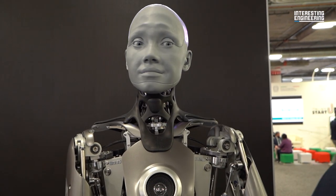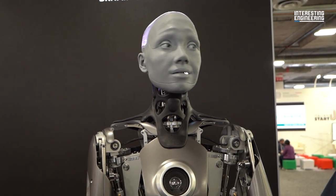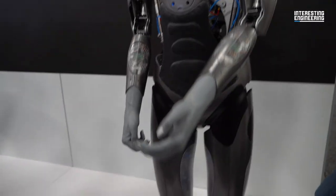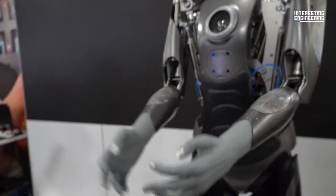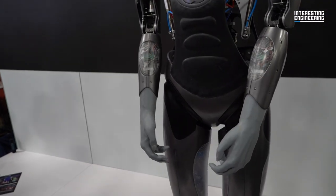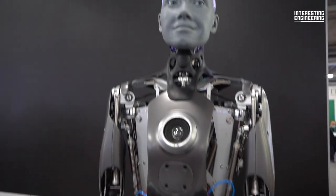Amica. Visitors had the opportunity to talk to the most lifelike robot they've ever seen so far. This is the most advanced human robot with features worth mentioning, as it is designed to support human life with both machine learning and artificial intelligence.